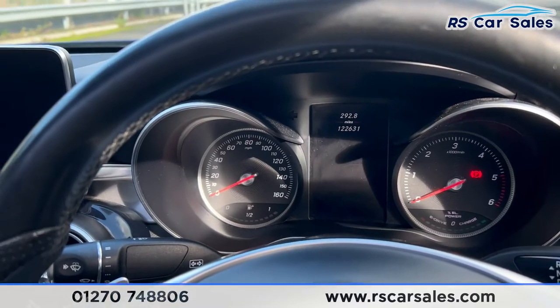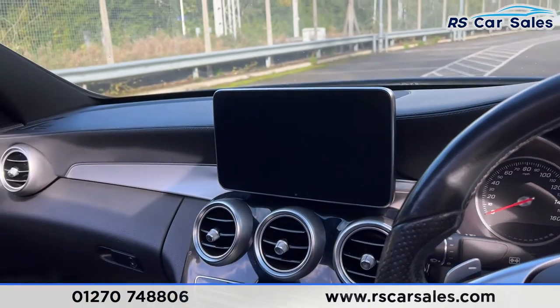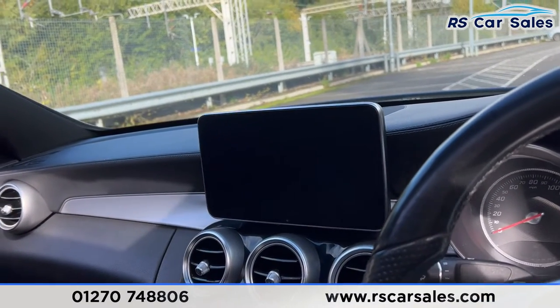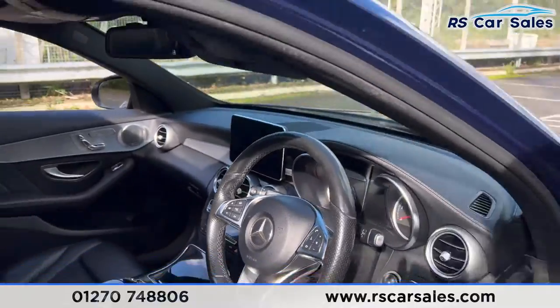Digital screen in the centre of the dashboard just there, along with the main infotainment screen in the centre console, which has the likes of the sat nav. We have the DAB radio, all of the different drive modes, and much more.